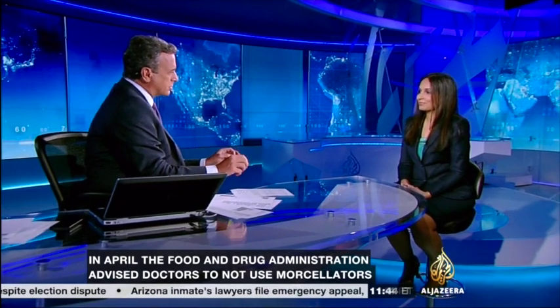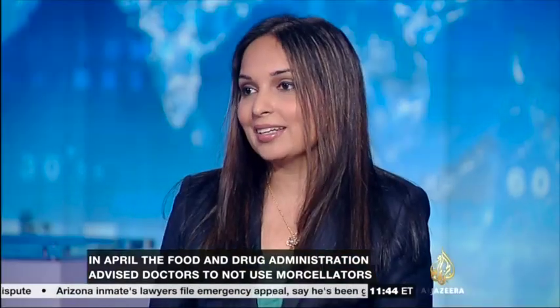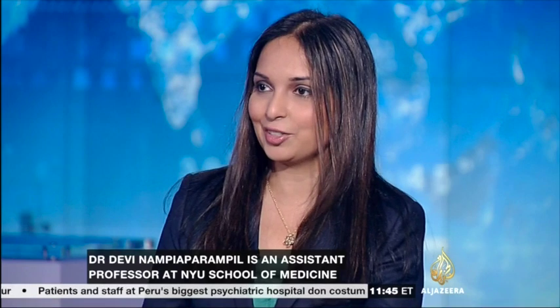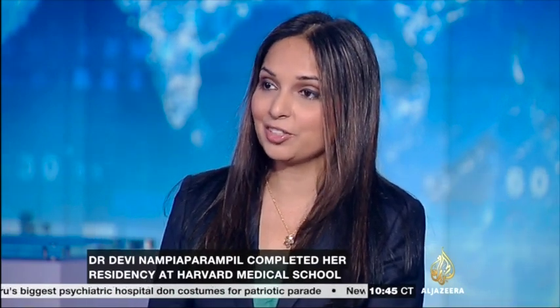Would that just mean a larger incision? Yes, you might need a larger incision because you'd have to get the fibroid out without breaking it down. But there's a possibility people could find other ways to use the device — just like when you're painting in your apartment, you might put down plastic to catch the debris. You could actually insert a plastic bag along with the device to catch the remainder of the fibroid and its breakdown products, then remove it altogether.